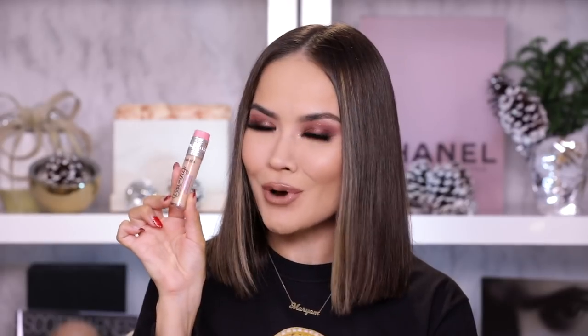Moving right along to concealer — there is one concealer I've been loving this year, and it's not Tarte Shape Tape because that's not from 2019. The one I'm talking about is the Benefit Boing Cakeless Concealer. It's $22, very similar consistency to Tarte Shape Tape, very full coverage, and doesn't crease quickly — though you must set it since it's a cream product. It wears really well; I'm wearing it right now. It brightens, it covers, it's awesome. I also have a comparison video of Boing Cakeless versus Tarte Shape Tape — do check it out.